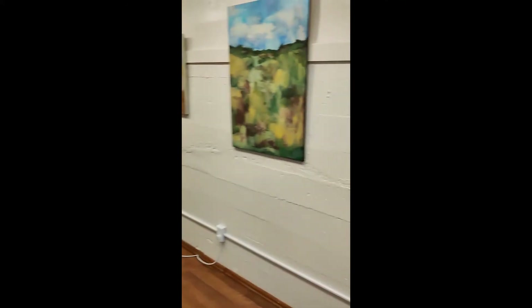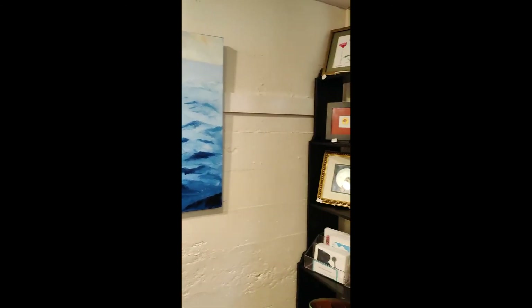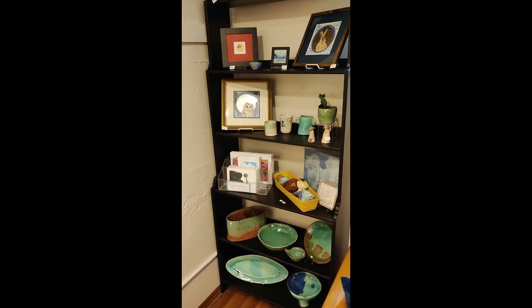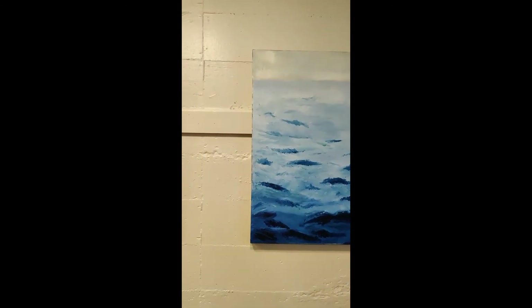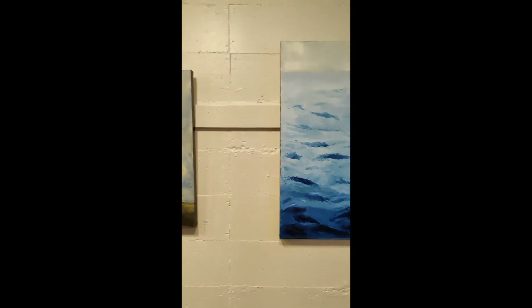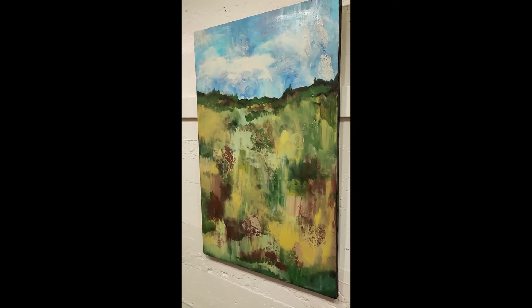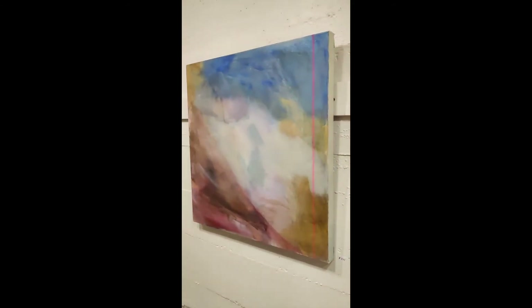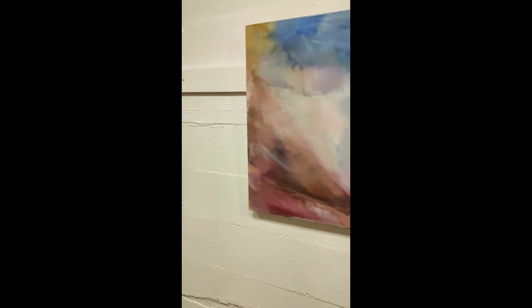And then I have a larger wall with canvases. This is our sale rack — discounted pieces, maybe with a little defect or it's just time for them to find a new home. This is an oil painting, and then we move to acrylic — large landscapes and more abstract. It echoes the series on the other wall.